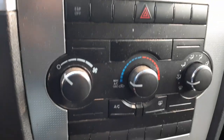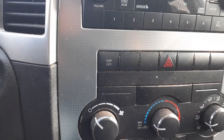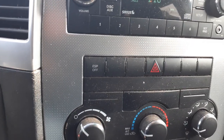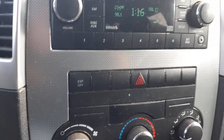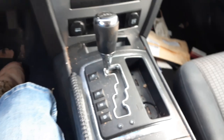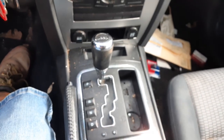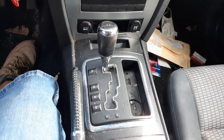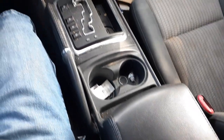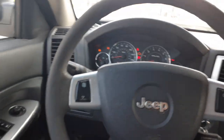Manual heater control dials, ESP off/on button with the hazard flasher. Shifter assembly is automatic with the Quadra-Trac one system in this car. Console is in good shape, dashboard's pretty clean, no damage, nothing all the way around.